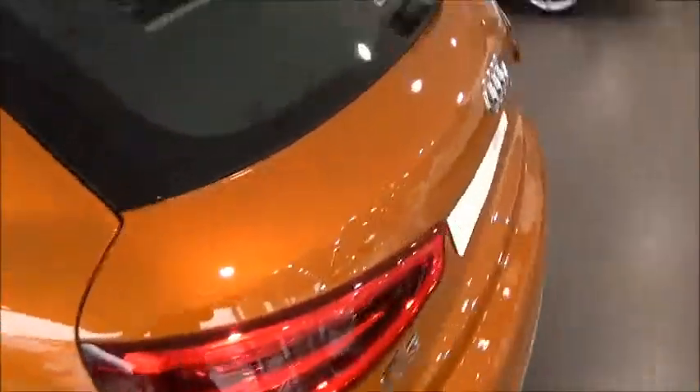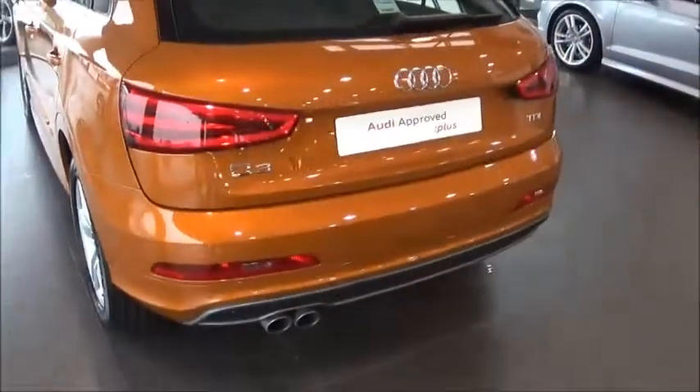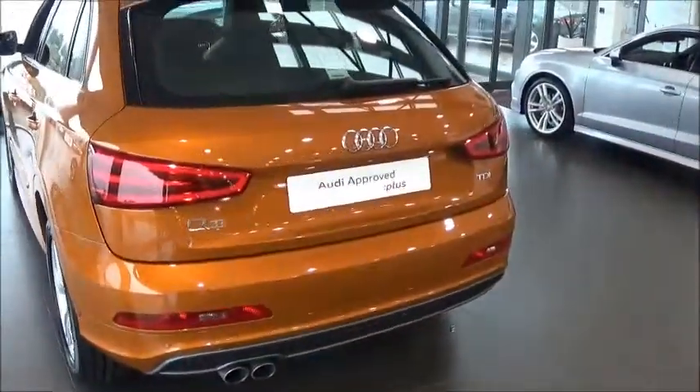Taking a look at the back, there are LED taillights to the rear along with front and rear parking sensors. We'll also take a quick look at the boot.